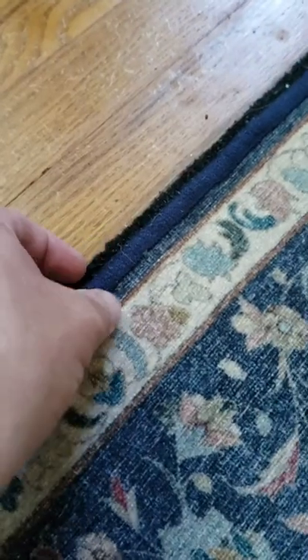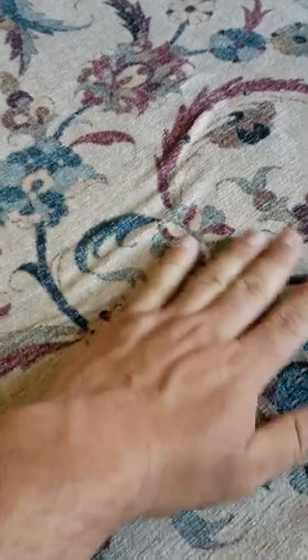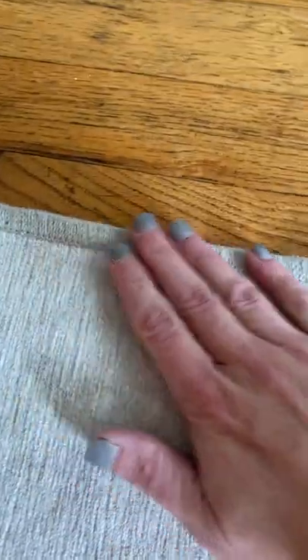Ruggable rugs also have to line up to their rug pads, which has proven difficult and tricky even when following their directions. Heavy foot traffic can also cause the rugs to slip and slide on certain floors, and the rug tops can even develop ripples across the middle as a result. The corners tend to curl up due to washing and heavy foot traffic as well.